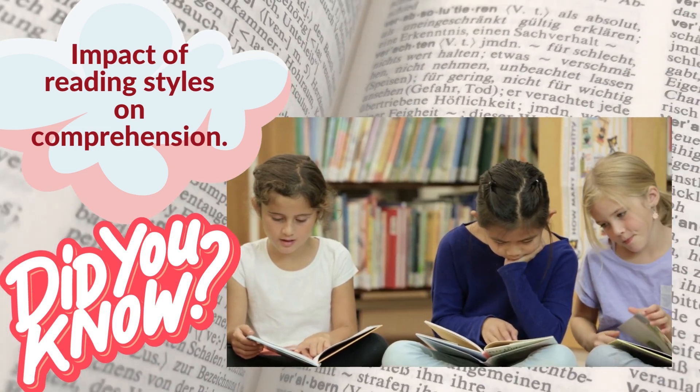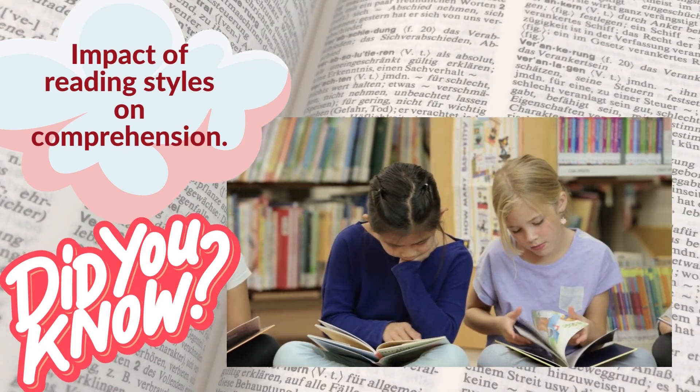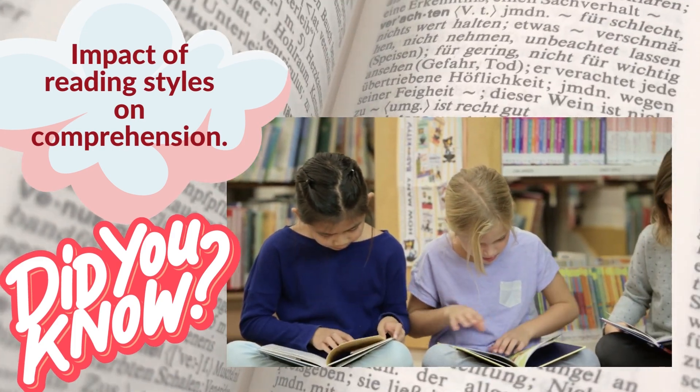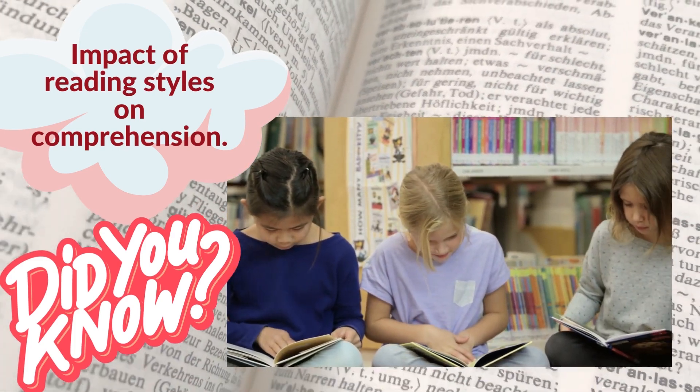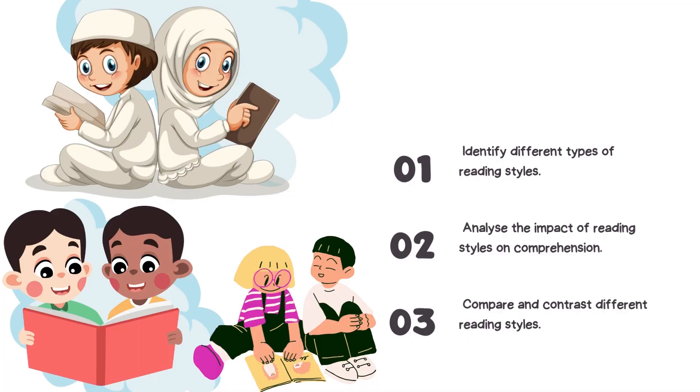Hello and welcome to another content on building resilience in children. In today's content we are going to look at a very interesting topic: the impact of reading styles on comprehension. For the purpose of this video, we are going to identify the different types of reading styles, analyze the impact of reading styles on comprehension, and compare and contrast between different reading styles.